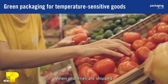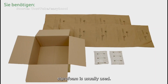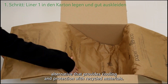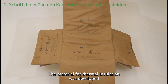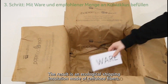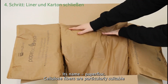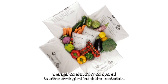When groceries or other temperature-sensitive products are shipped, styrofoam is usually used. A startup from Munich wants to change that and is betting on a sustainable alternative that provides cooling and protection with recycled materials. The material for thermal insulation was developed together with scientists from the Technical University of Dresden. The result is an ecological shipping insulation made of cellulose fibers — its name: PaperFlock. Cellulose fibers are particularly suitable because they offer very low thermal conductivity compared to other ecological insulation materials.